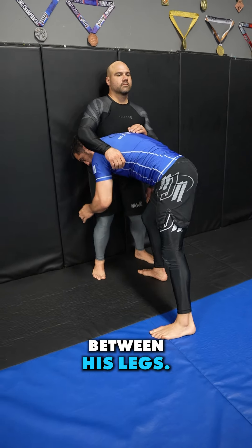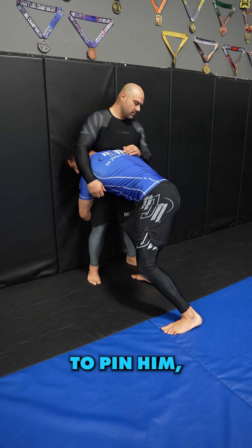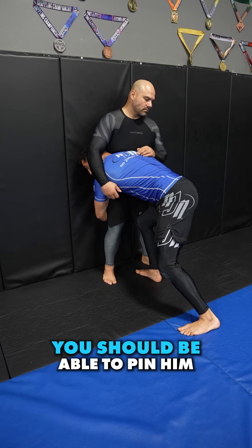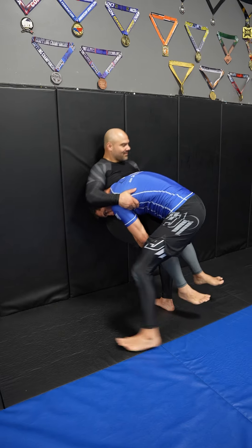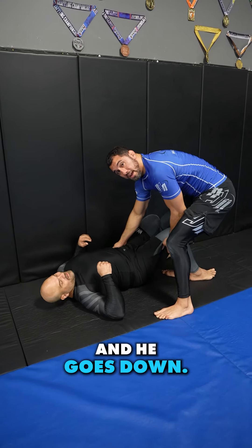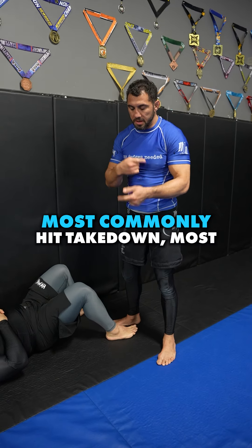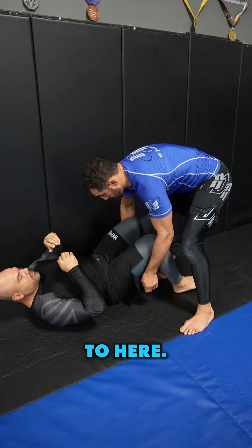My leg is between his legs, I drive my shoulder into the wall — I'm trying to pin him — and then all I'm gonna do is lift his legs. If you're doing it correctly you should be able to pin him on the wall, then you just release him and he goes down. This is by far the number one most successful, most commonly hit, most finished takedown.